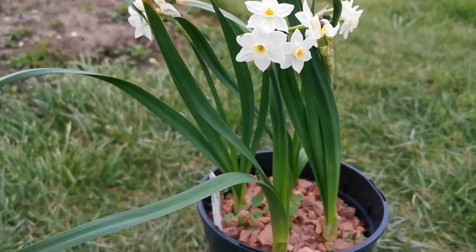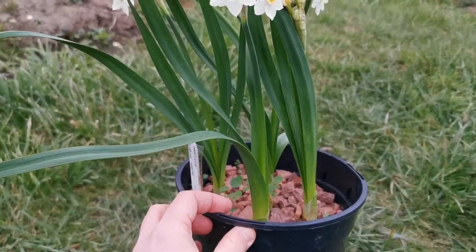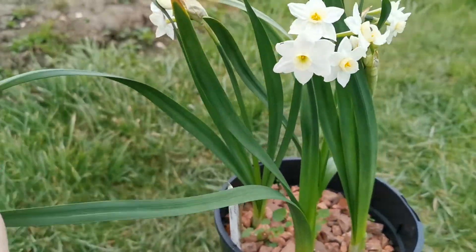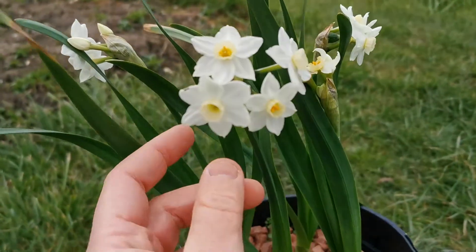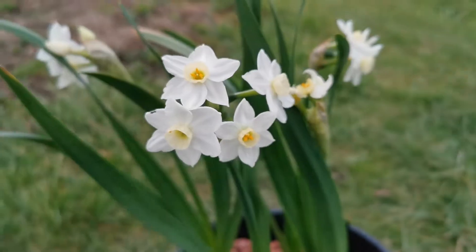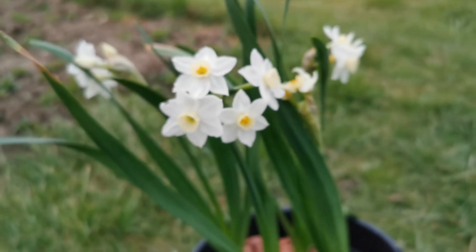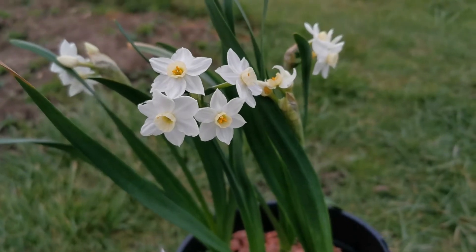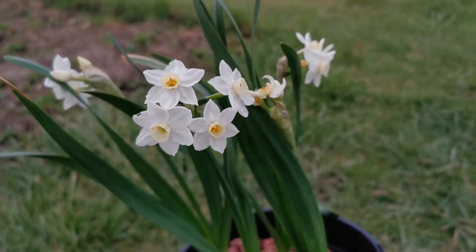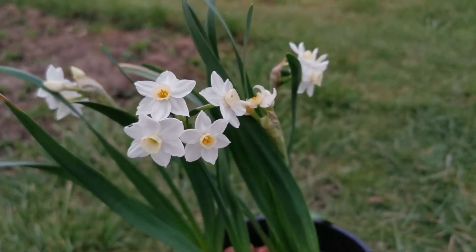It is quite a small Narcissus for a Tazetta, about 25 to 30 centimeters tall, with bluish-green leaves and very beautiful, elegant flowers, which I will describe in a minute or two. I also want to let you know that this variety is one of the oldest varieties of Narcissi — it was registered before 1865.